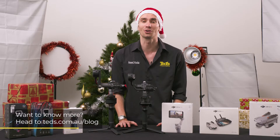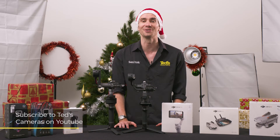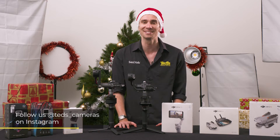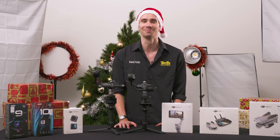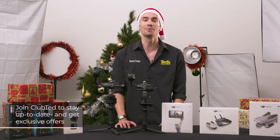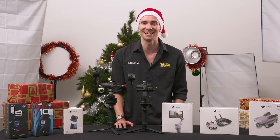Want to know more? Head to teds.com.au/blog, or keep updated by subscribing to Ted's on YouTube, or following Ted's on Instagram at teds_cameras for all the latest Teducation. You can also join Club Ted to stay updated on the latest news and content, as well as be eligible for all Club Ted only offers. Thanks for watching, we'll see you next time.